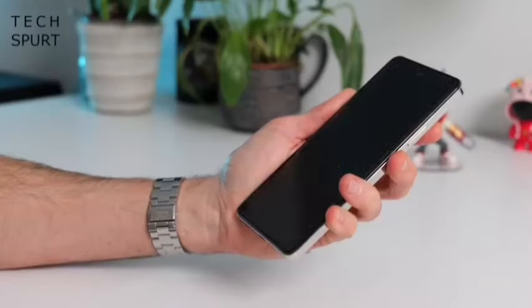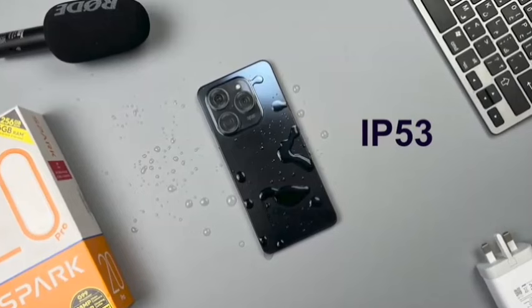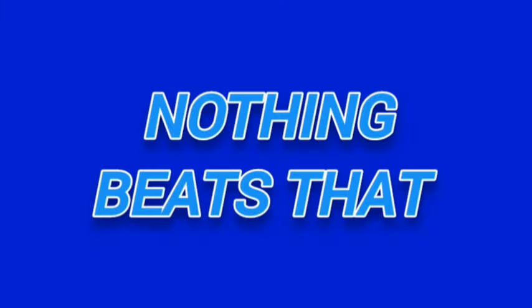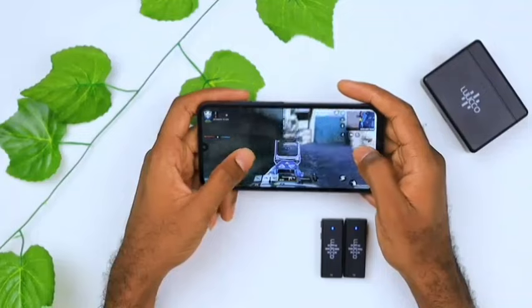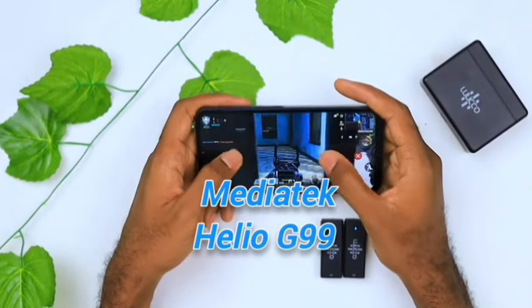They both have side-mounted fingerprint scanners as well as an IP53 dust and splash proof rating. In a way both are pretty matched, because we are still getting a headphone jack — nothing beats that. The performance is almost the same because both phones are powered by the MediaTek Helio G99, which is an average performer.